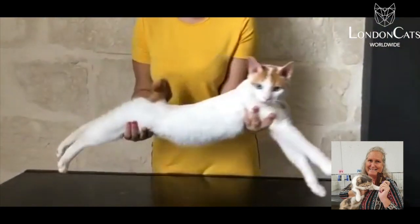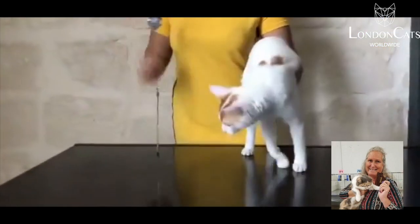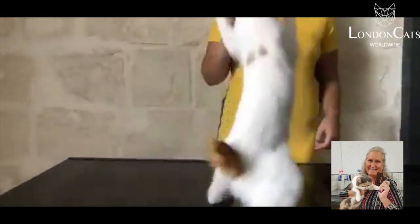You can see how athletic he is, how long those legs are. Really, really wonderful red and white bobtail.